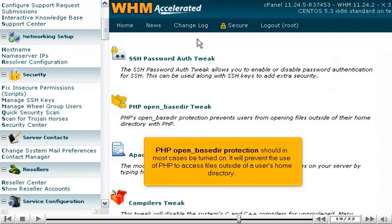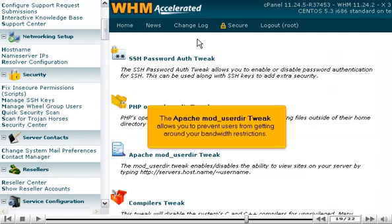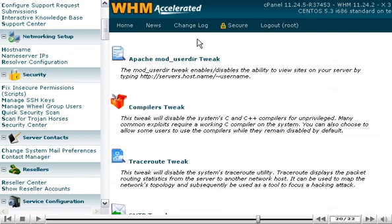PHP Open Base DIR Protection should in most cases be turned on — it will prevent the use of PHP to access files outside of a user's home directory. The Apache Mod User DIR tweak allows you to prevent users from getting around your bandwidth restrictions. Note that both the PHP and Apache tweaks allow you to lift the restrictions for certain users or websites.